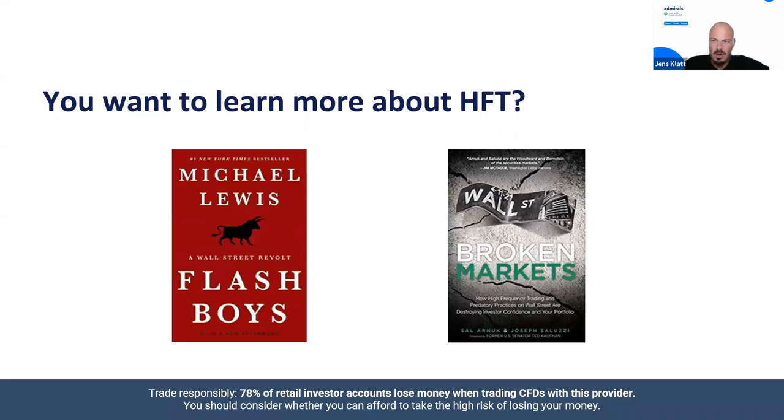Before we start, here are two books I'd like to recommend if you want to learn more about this topic. I highly recommend reading both of them. One is called Broken Markets, and the other is Flash Boys — you can see them here. There's also another book from Scott Patterson called The Quants, if I'm not mistaken. These two are definitely worth your time — find them on Amazon.